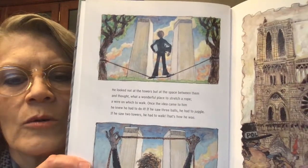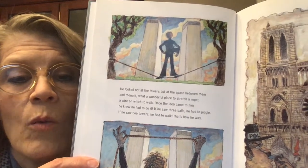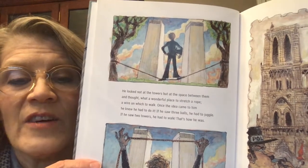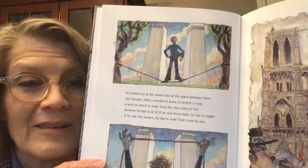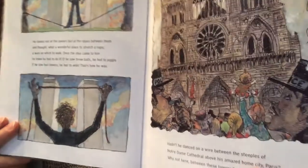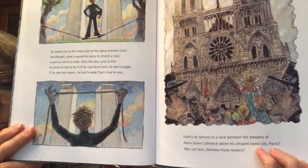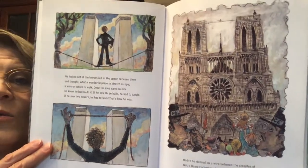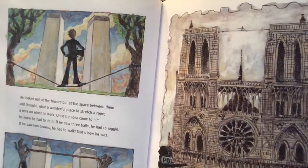He looked not at the towers, but at the space between them, and thought, 'What a wonderful place to stretch a rope — a wire on which to walk.' Once the idea came to him, he knew he had to do it. If he saw three balls, he had to juggle. If he saw two towers, he had to walk. That's how he was. Hadn't he danced on a wire between the steeples of Notre Dame Cathedral above his amazed home city, Paris? Why not here, between these towers?